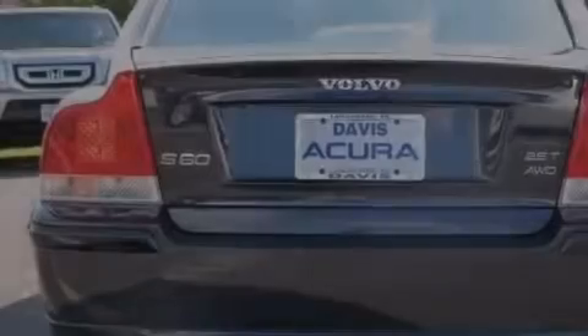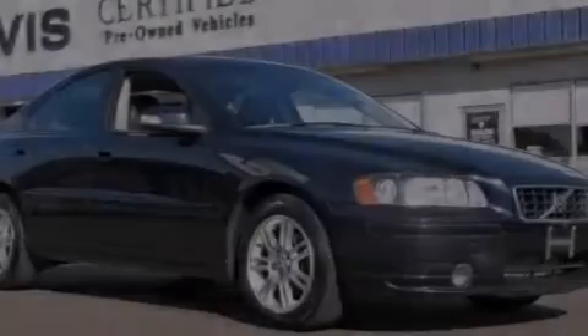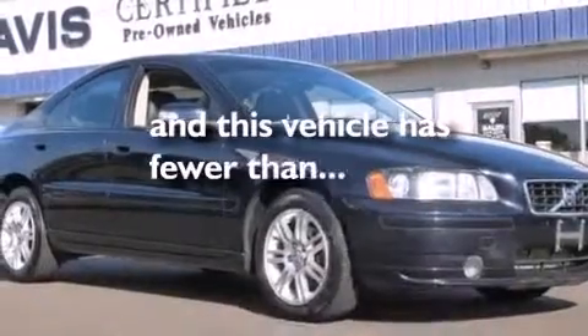Rear curtain airbags, ISOFIX child safety seat anchors, a pollen filter, and this vehicle has less than 54,000 miles.